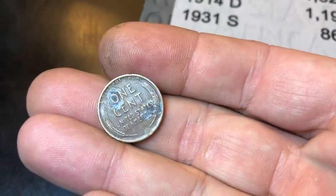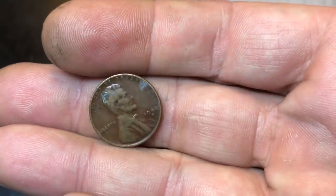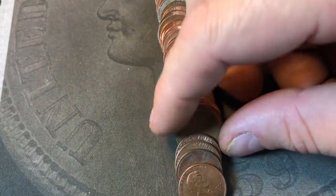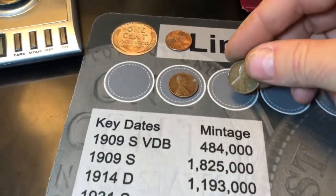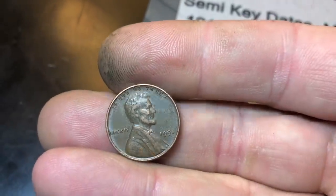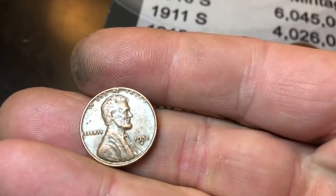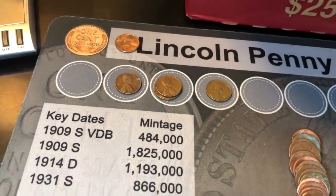Roll four is going to give us our first wheat penny of the box. Got a little bit of discoloration on the back, but looks like it's a 41S. Cool toning on the board. Roll number ten — just laid it out, and about four or five coins down, we've got a wheat cent. 1951. Roll 13 is going to yield our third wheat penny: a 51 Philadelphia. Same roll, just a few coins later — a 51D. Two 51s in the same roll — four for the box now.